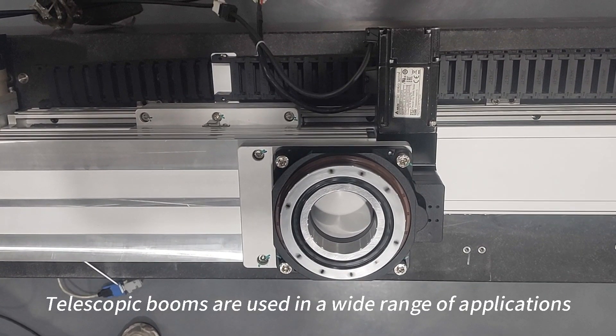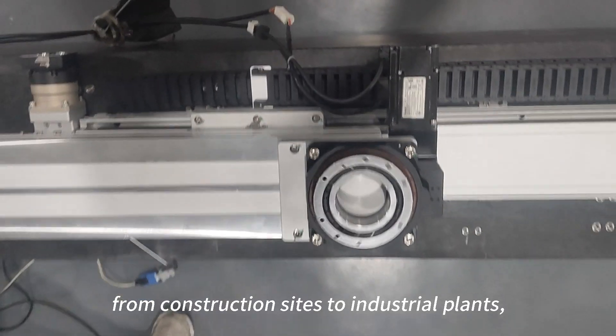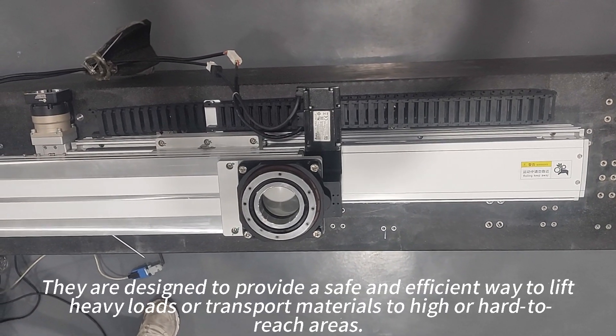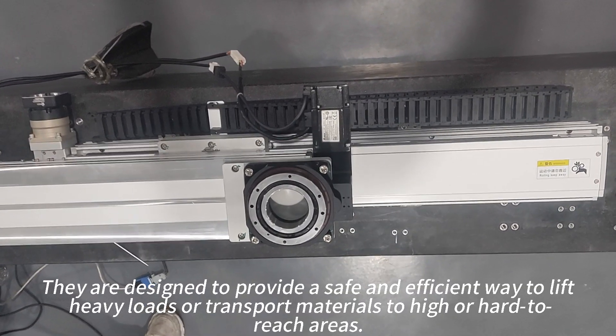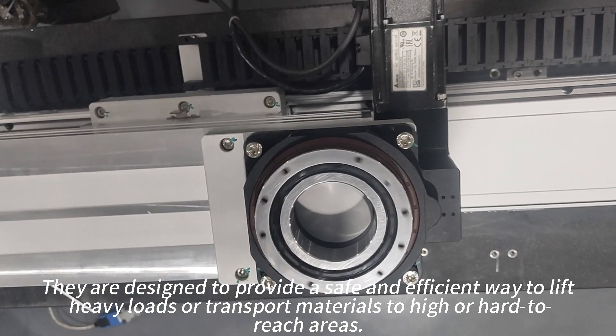Telescopic booms are used in a wide range of applications, from construction sites to industrial plants and even in emergency situations. They are designed to provide a safe and efficient way to lift heavy loads or transport materials to high or hard-to-reach areas.